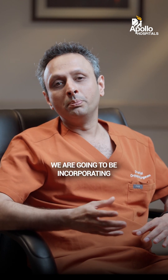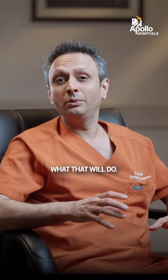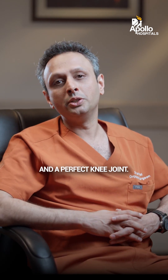In the future, we are going to be incorporating artificial intelligence with the robotic knee replacement. What that will do is assist the surgeon even better in creating a balanced and a perfect knee joint.